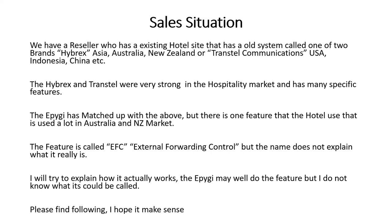So the EPIG matches up pretty well against the current incumbent system, but there is one problem which is actually critical to the whole workings of the thing. And this is a feature that the Hybricks has called an EFC — external call forwarding control.